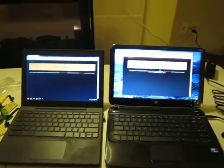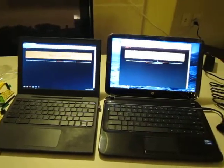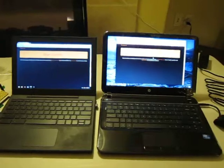Welcome back YouTubers. Just very quickly I thought I would compare the HP Pavilion side by side with the CR48. As you can see, the body isn't quite as much bigger as you would expect, but it certainly is bigger.